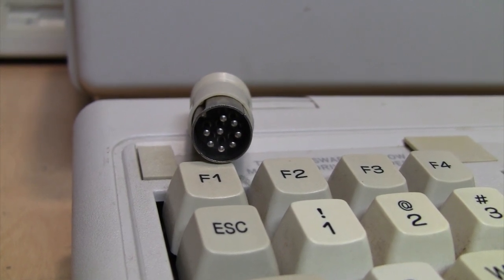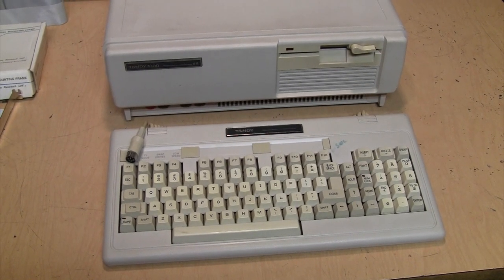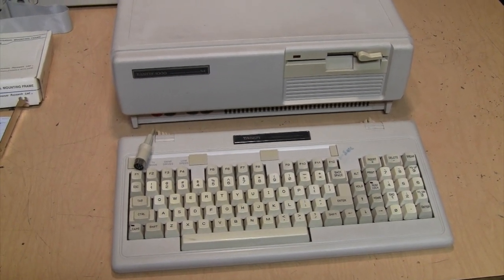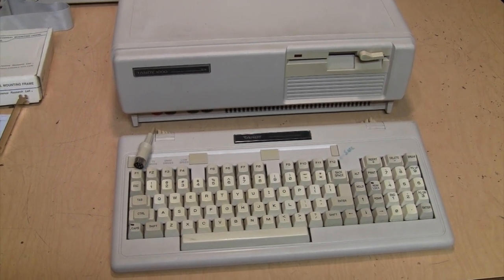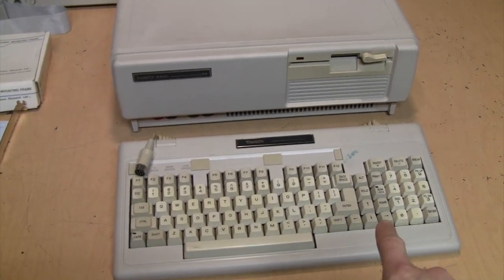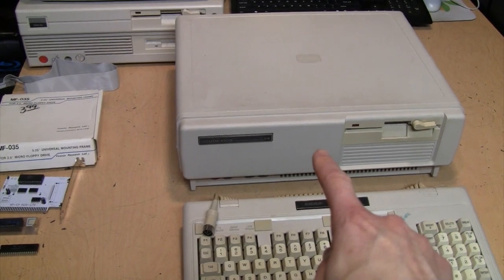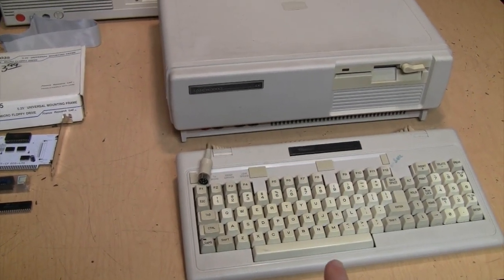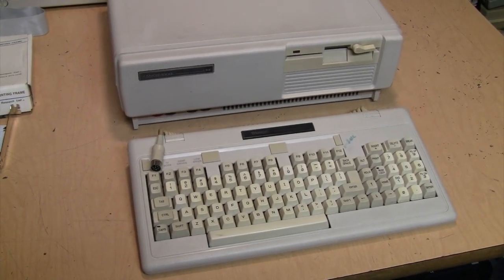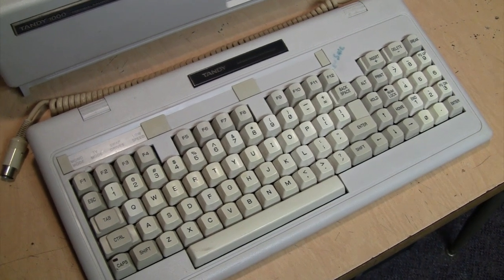This keyboard is not compatible with a standard XT or AT keyboard, and this applies to all the older Tandy 1000 systems: the original 1000, the 1000A, 1000HD, 1000SX, 1000AX, and 1000TX. The EX and HX all-in-one versions have this same keyboard design built in. If you find one without a keyboard, the keyboard itself may end up costing you more than the computer — similar to early Macintosh computers. So if you're going to get one of these, you really should try to get one that includes the keyboard.